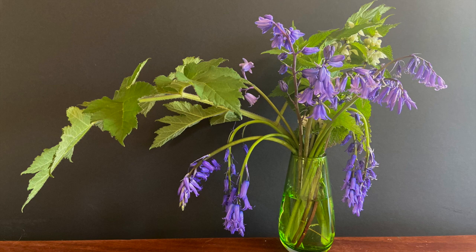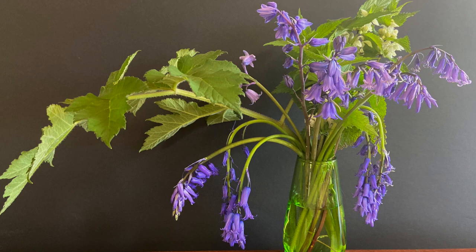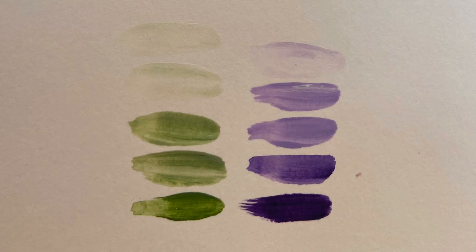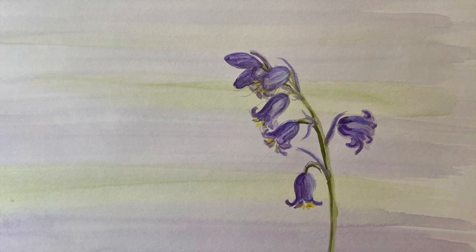This is the arrangement I'll be painting. I've chosen it because it has some beautiful flowers and also a very limited colour range. These are the colours I'm going to use: sap green and ultraviolet — and I'll be adding a tiny bit of yellow to show where the light is shining through some of the leaves.